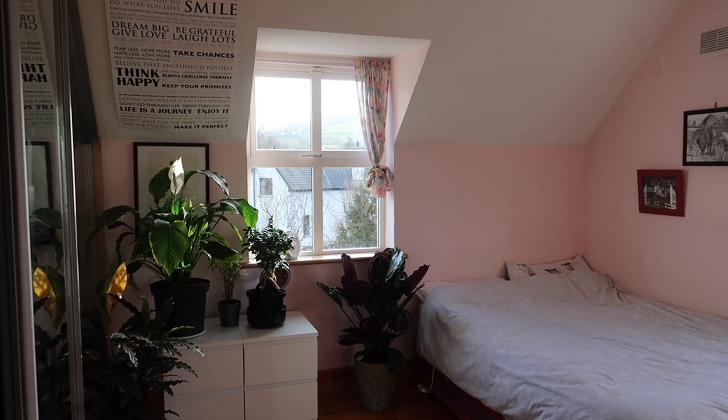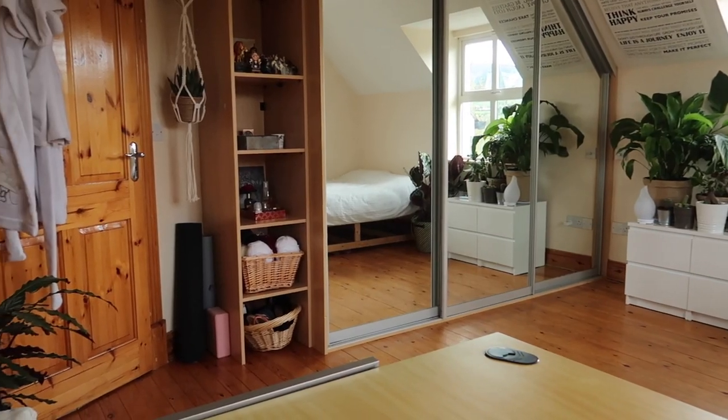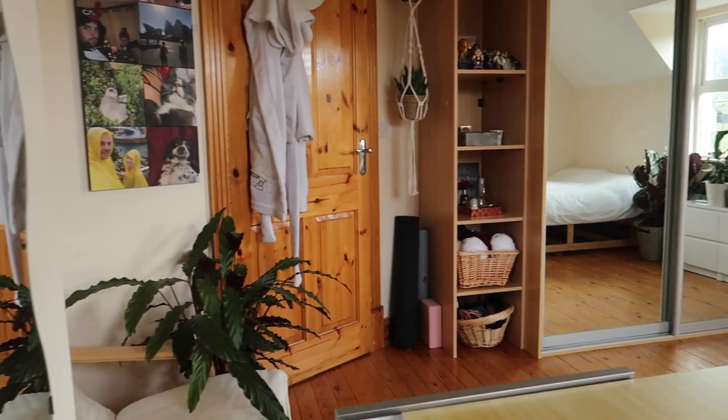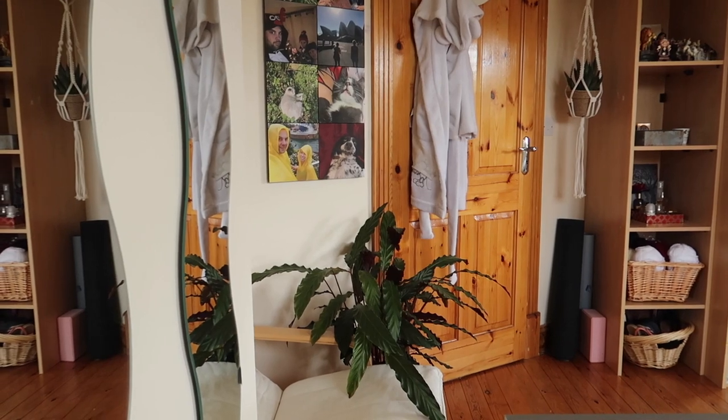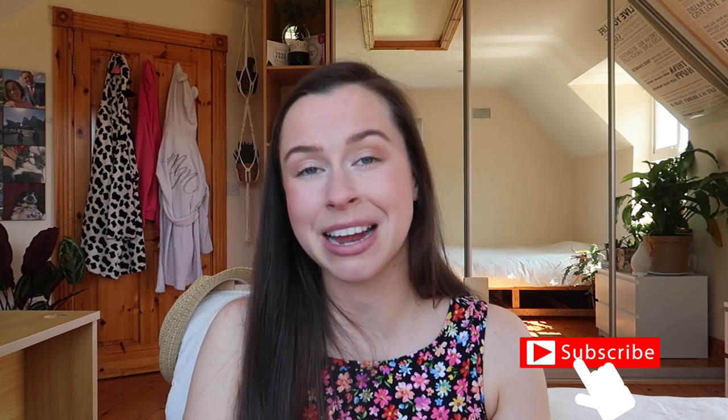And that is my zero waste budget bedroom makeover. I'm really proud of it — proud of how little wastage there was in the entire process and how little money it cost me. I hope it gives you some inspiration to see what you can do with the space you have right now with little money and keeping the planet at the forefront of your mind. If you have any questions I'd be happy to answer them in the comments. Don't forget to give it a thumbs up, hit subscribe, and I'm really looking forward to seeing you back on my channel soon!